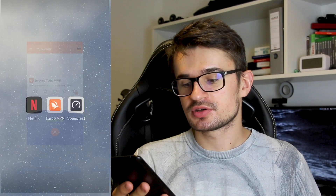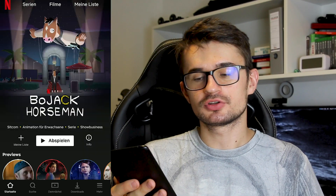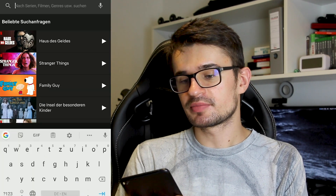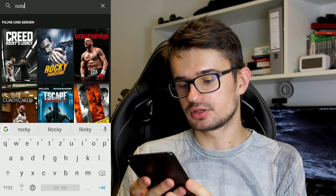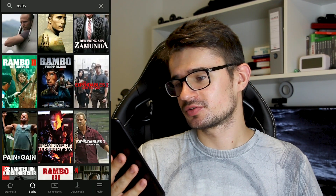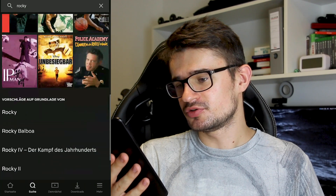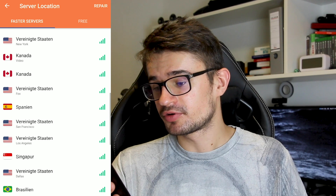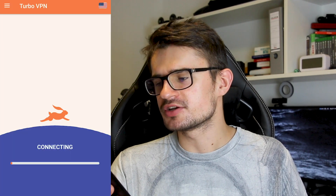Now let's check for something else. I'm still connected to Germany and I want to watch Rocky on Netflix. So I open up Netflix and type in Rocky, but Netflix only shows me Rambo, The Expendables, and some other movies that are not Rocky. So let's change our server to one from the United States — what about Los Angeles?